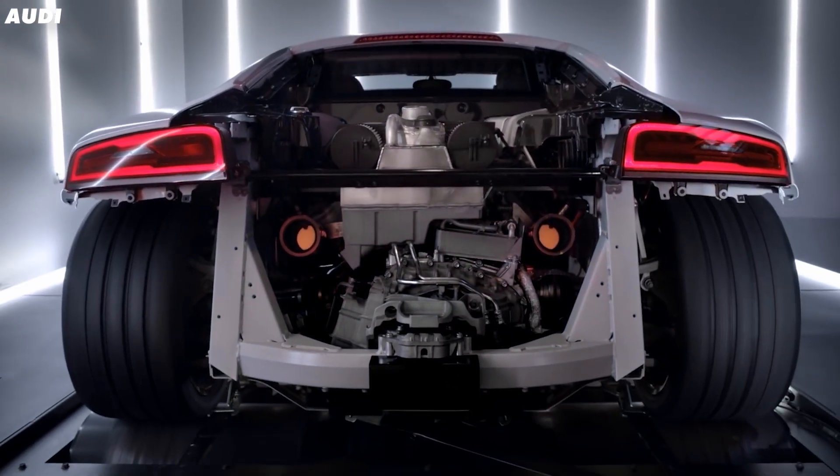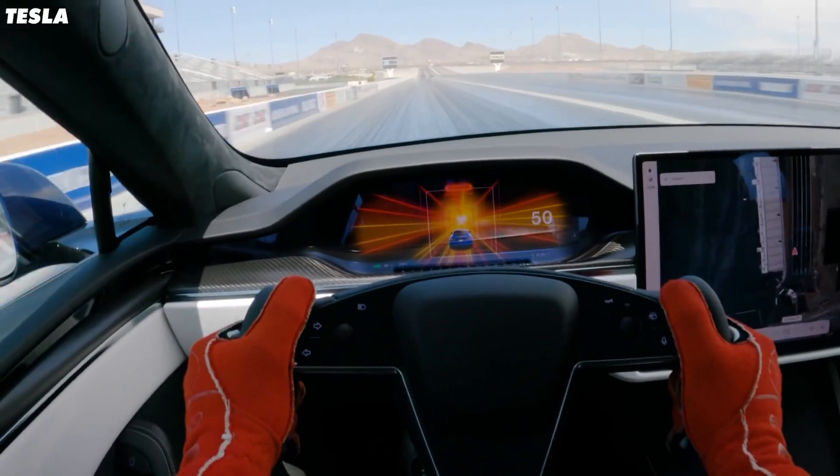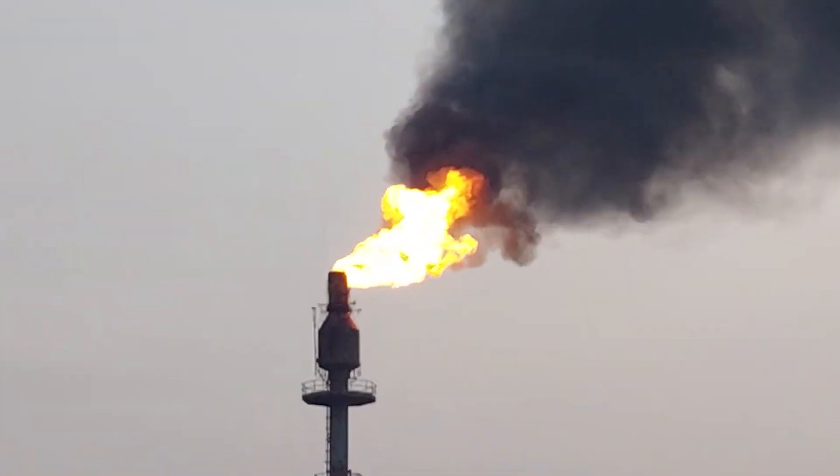We love combustion engines. There's just something about them that electrons and circuits can't match. However, we're not delusional, mostly. We know that we can't just burn dinosaur juice forever, but we may be able to hold onto them with just a few tweaks — namely the fuel.